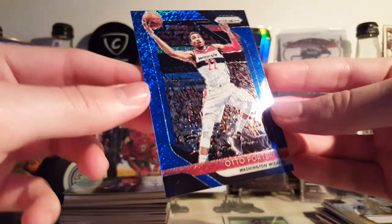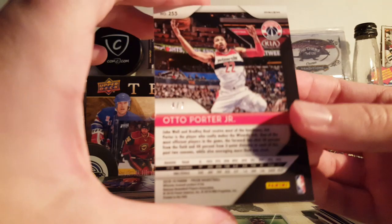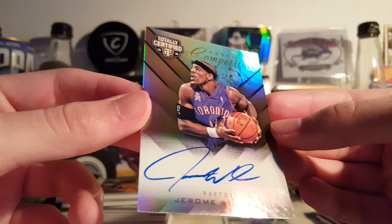Here's another cheap, good-looking card — this was like two bucks. Otto Porter, Blue Shimmer from 18-19 Prizm, First Off the Line, number 4 of 7. Not bad. Good-looking card. Always nice to get short print cards like that.